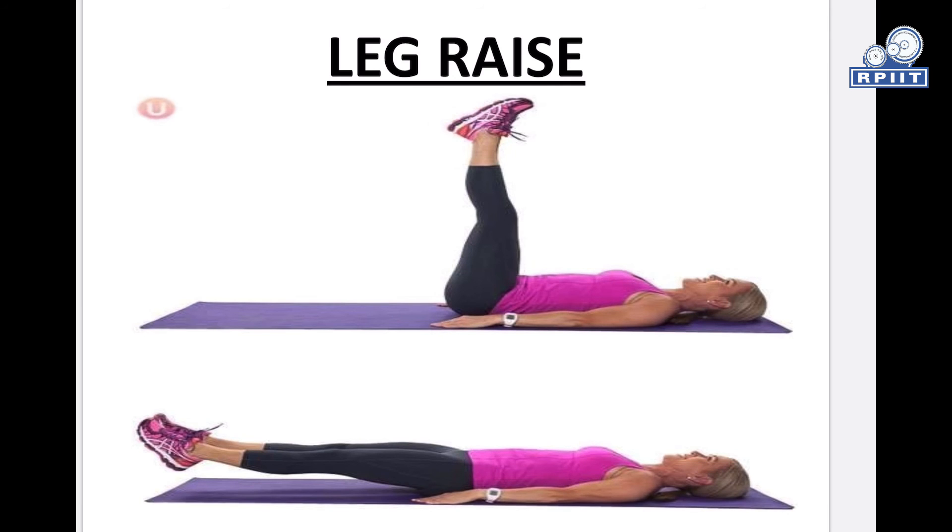Leg raise exercise: Begins on the seventh postpartum day. Lie down on the floor with no pillow under the head, point the toe, and slowly raise one leg keeping the knee straight. Lower the leg slowly, gradually increasing to 10 times each leg.